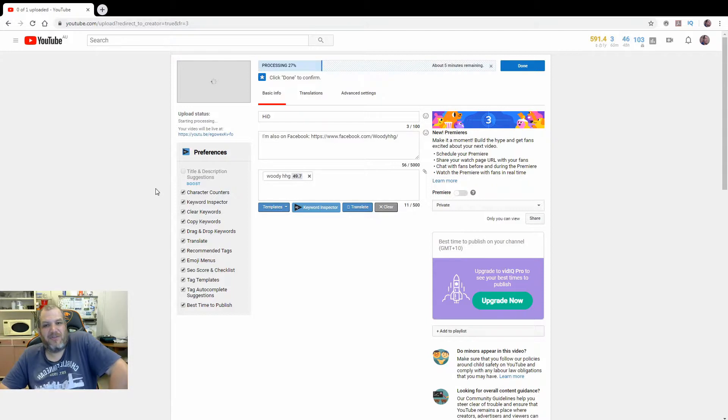Alright, so it goes into this processing thing — processing at 27%, about five minutes remaining. Eventually it will probably show up a thumbnail.